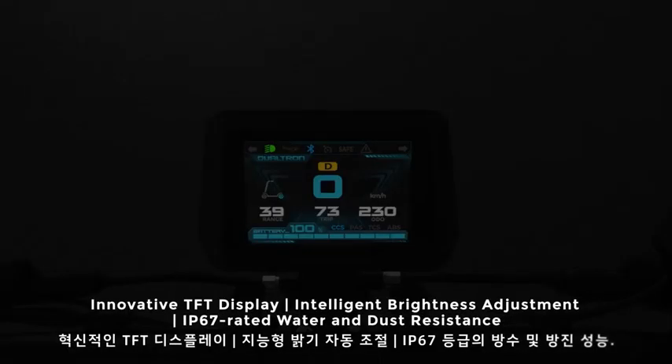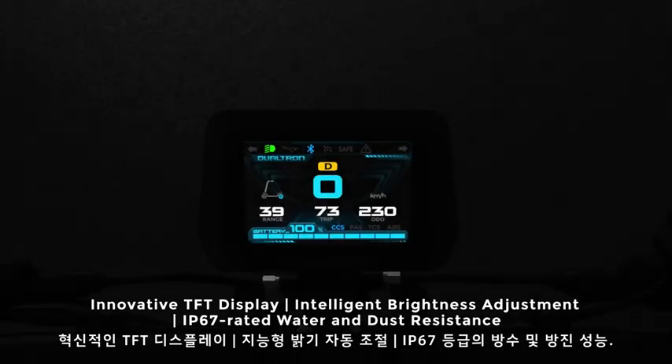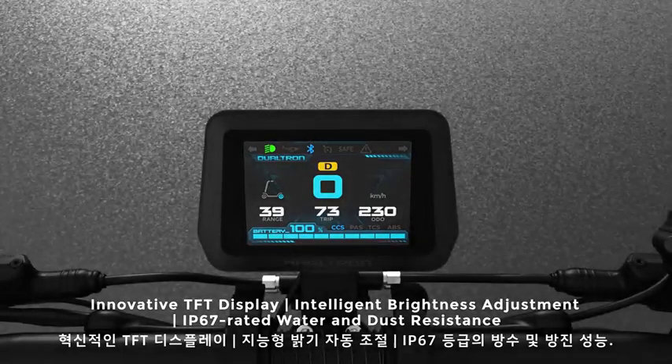Innovative TFT display with intelligent brightness adjustment. IP67 rated water and dust resistance.